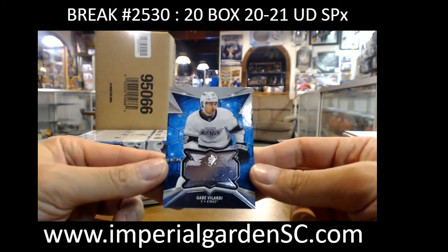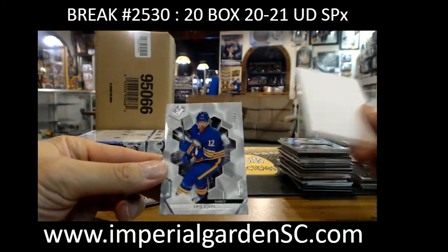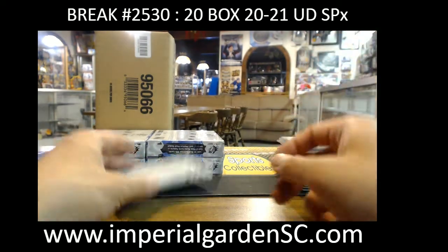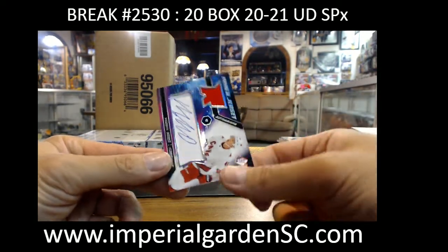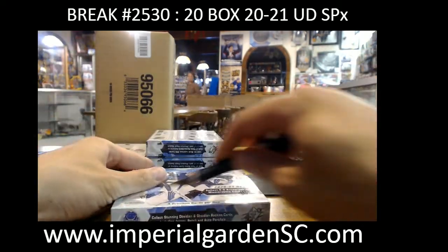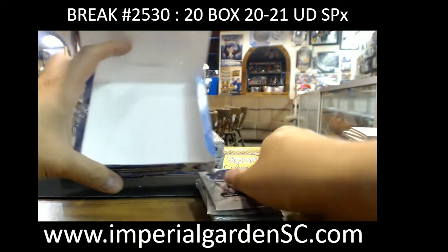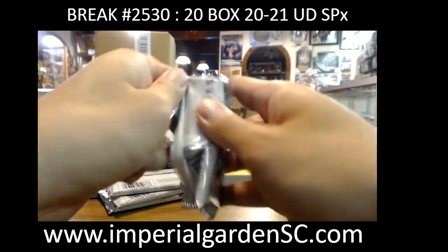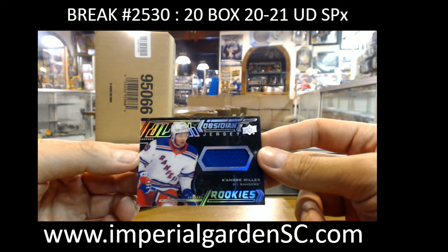Finite rookie Gabe Velardi for LA. Eric Staal 299 for the Sabres — pretty quiet series against Toronto and Montreal. SPX rookie jersey auto 107 out of 375, Morgan Geeky going to Dan JT. Better go grab your spots in the mixer. Up-city jersey, Keandre Miller out of 399 for New York.